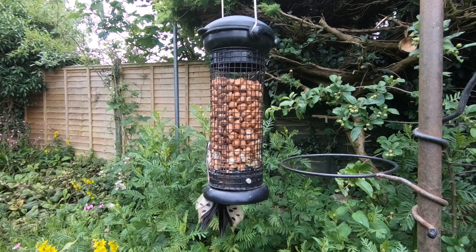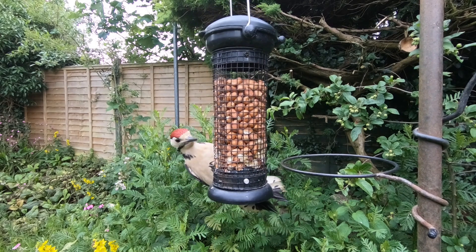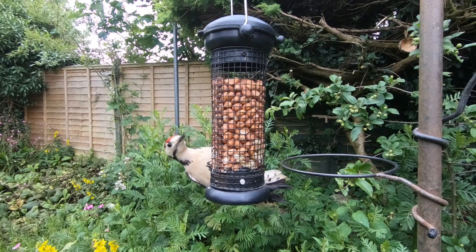Today's episode is all about the great spotted woodpecker, but first let's have a catch-up as always.